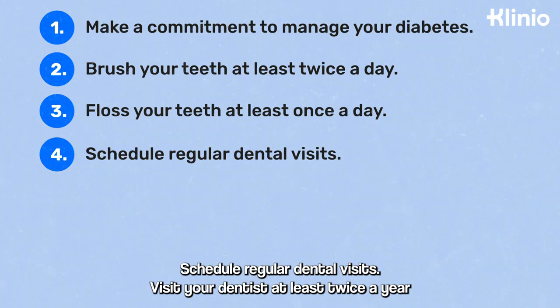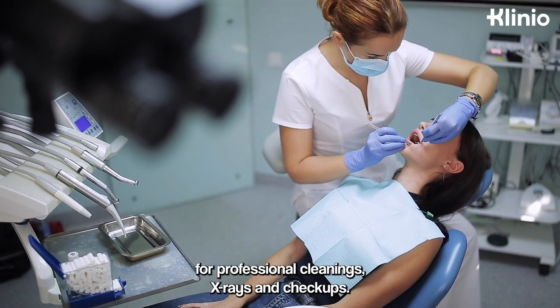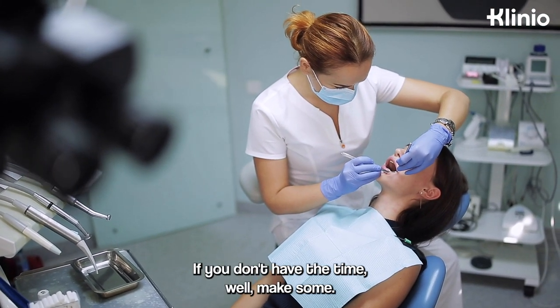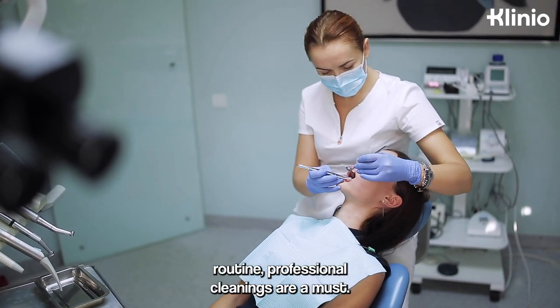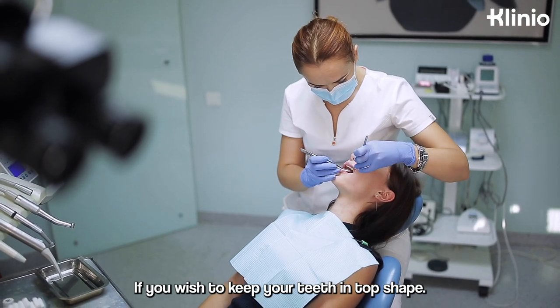Schedule regular dental visits. Visit your dentist at least twice a year for professional cleanings, x-rays, and checkups. If you don't have the time, make some. Even if you have a meticulous dental care routine, professional cleanings are a must if you wish to keep your teeth in top shape.